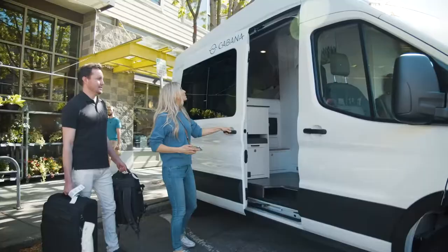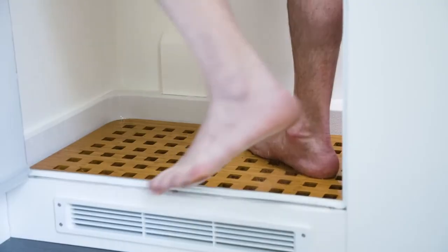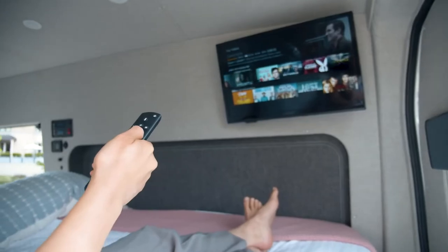Welcome to Cabana. This video will briefly describe the van layout and all of the amenities for maximum enjoyment. Cabana is designed to give you all of the amenities of a hotel room in its cozy interior.